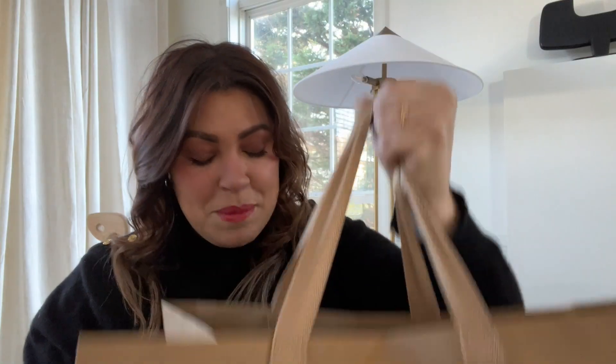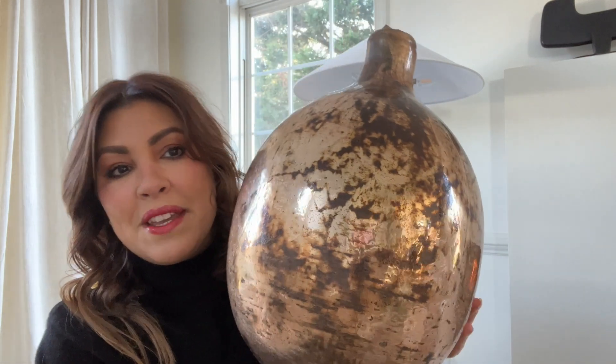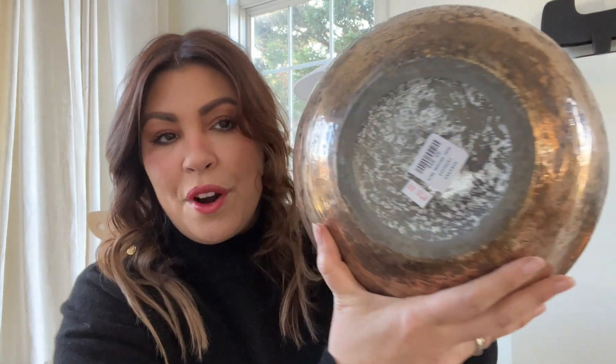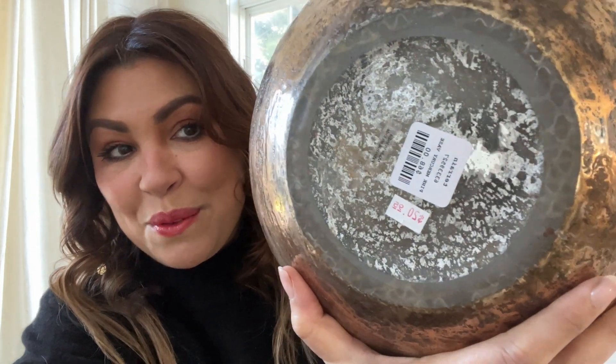I was looking for some mercury glass to decorate my mantle and I found this amazing vase. This was originally $68, which in itself is not bad at all, but I got it for $20 — less than $21. I am so thrilled. I almost contemplated buying a second one to set on top of my fireplace, but I only grabbed the one. There were several of these still on the shelves.